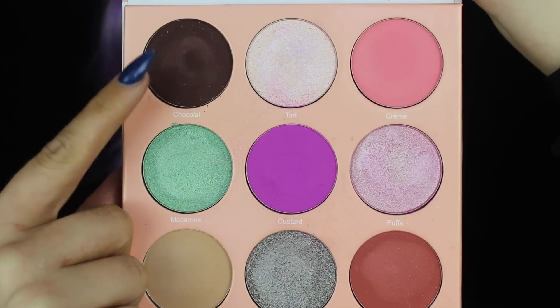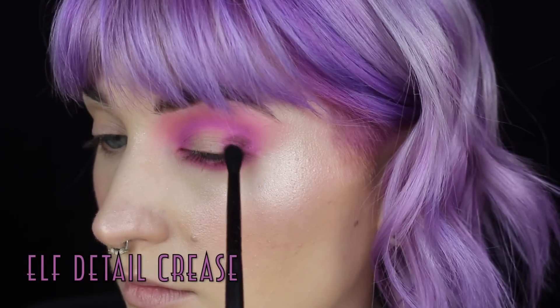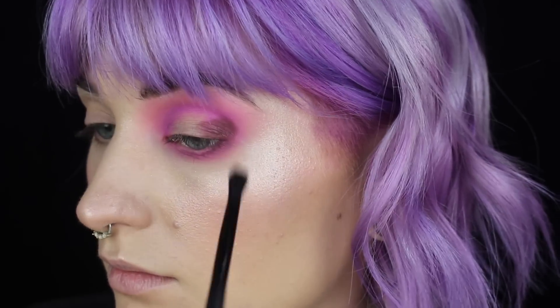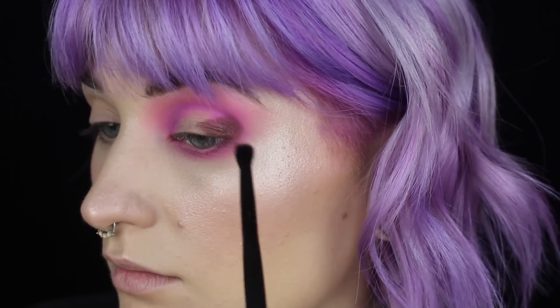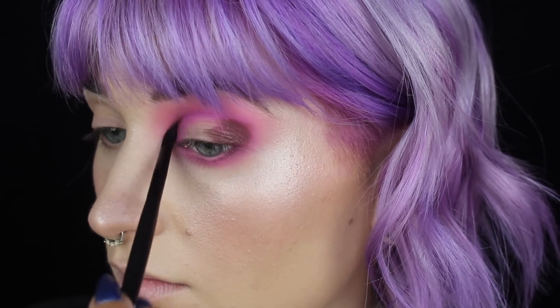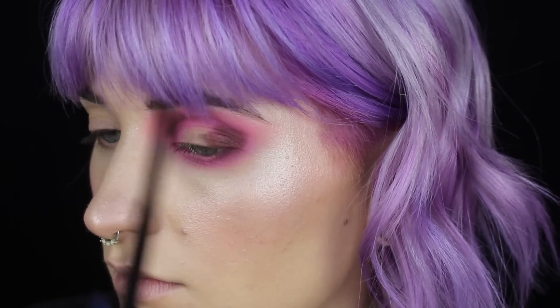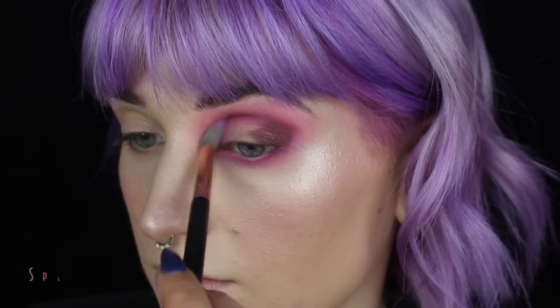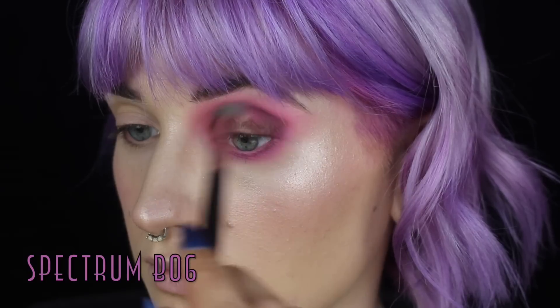Next, I'm taking Chocolat — there's no E at the end, so it's Chocolat — and I'm just packing that on the outer corner of the eye. Then I'm going to begin to carry it through the crease, really focusing on keeping this very nice and tight and precise. Something about the way this brush worked with this shadow gave almost like a faux cut crease kind of feel without me actually having to do an actual cut crease. It was super, super nice.